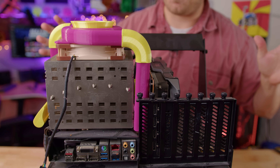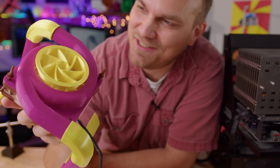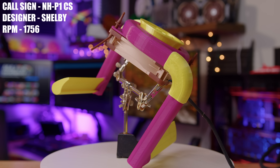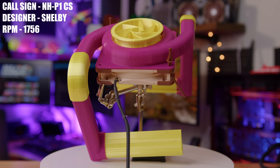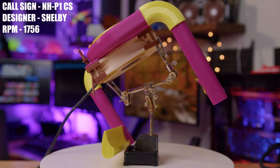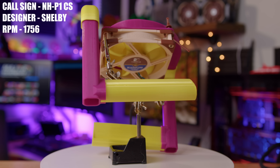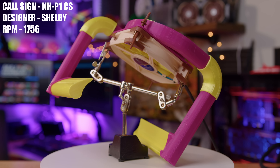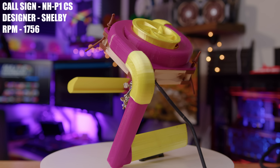It did go together, so we can go forward. This is the NHP1 cooling solution, designed by Shelby. Shelby initially didn't plan on sending me the model because they thought it might be tricky to print, but after posting it to Reddit it got a really good response. They decided to send it over and made a revision to make it easier to print. This is a custom cooling solution specifically designed to cool the NHP1.